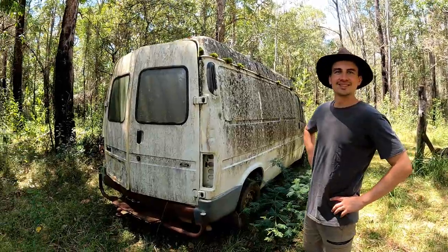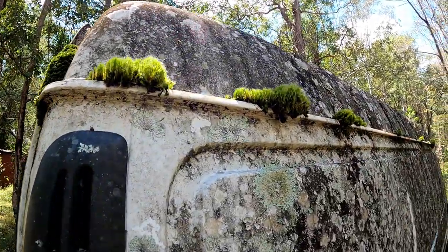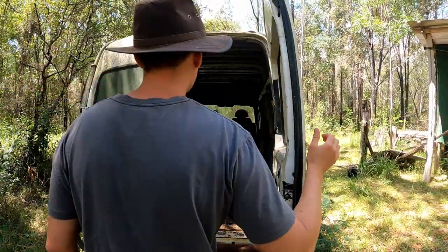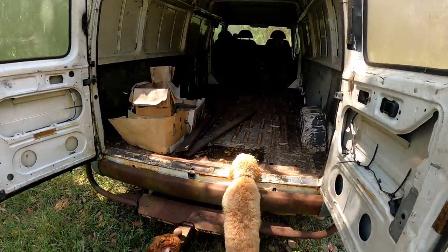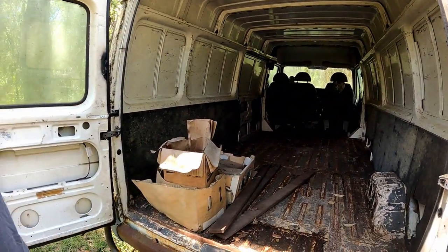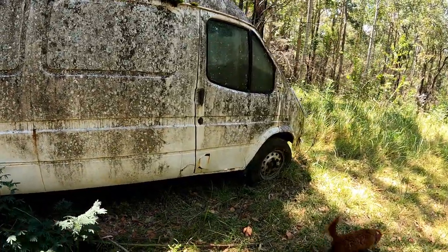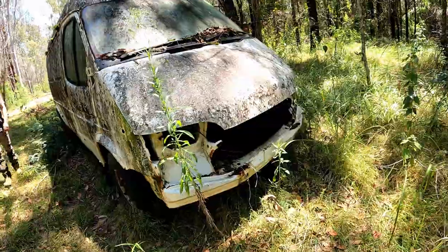Now we've got this old van. Check out how the moss has colonized on it. I don't know how many years this has been here, but that's pretty impressive. Not too much in here either — there's some bricks. Everything's been taken out.